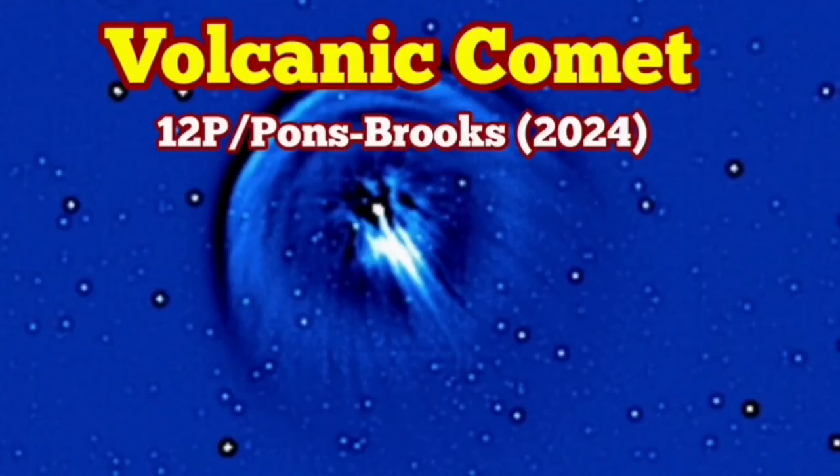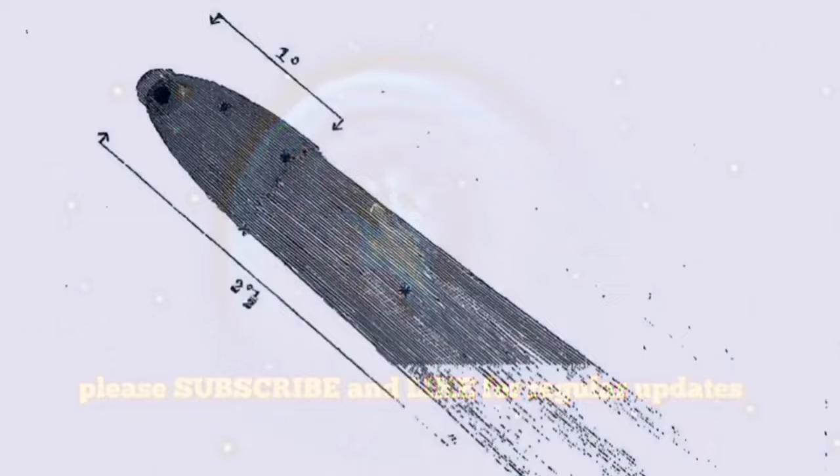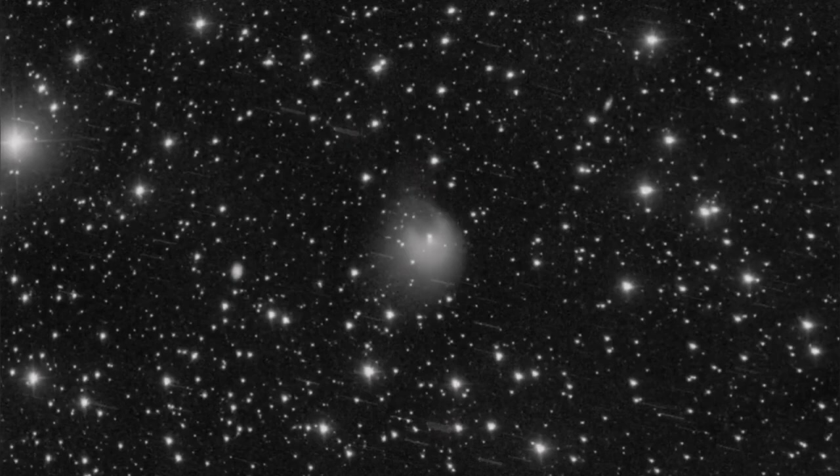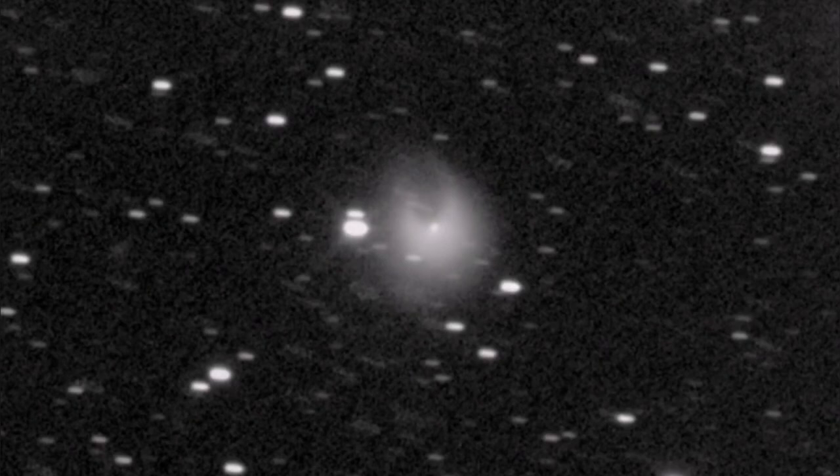There is a volcanic comet called 12P Pons-Brooks — yes, volcanic. Volcanism can be solid, liquid, or gas. In this case we have gas formed directly from solid ice in the comet. Comets are made of ice and rocky, sandy material. Pons-Brooks had a sudden eruption in July and again in October just a few days ago, and now it is bright.